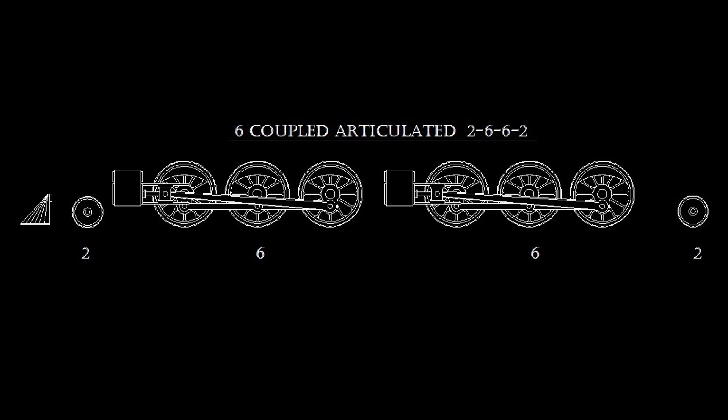While the 2-660 may seem like the first logical iteration of the full adhesion six-coupled Mallet, the 2-662 actually predates the 2-660 by three years. And while the 0-660 and the 2-660 were primarily used as helper locomotives, the 2-662 was designed to work at the head end of heavy freight trains right from the start. The 2-662 as well as the 2-882 wheel arrangements would be the most common types of articulated power, with the 2-662 surviving until the end of the steam era. Of the 2,400 articulated locomotives built in the U.S., the 2-662 would account for more than half that number at nearly 1,300 built between 1909 and 1949.